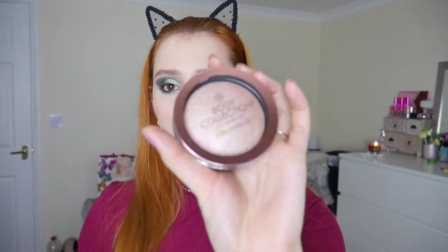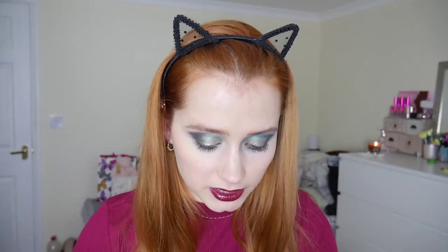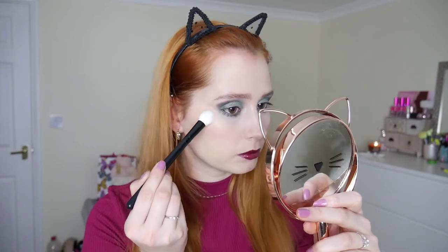Last product — something I absolutely adore: highlight. We've got this baked illuminator in a rose gold shade. Because it's baked I expected to have to dig through the top layer, but oh my god — look how pigmented that is! That's insane. I'm actually going to have to be more gentle with it than I thought.